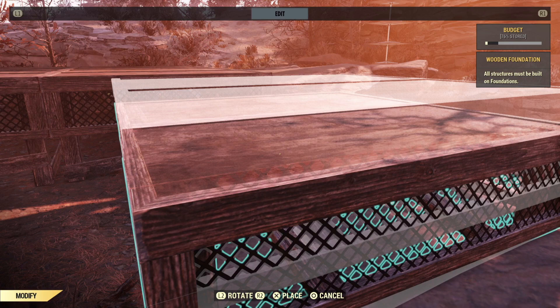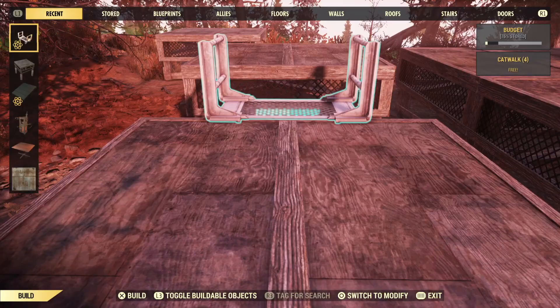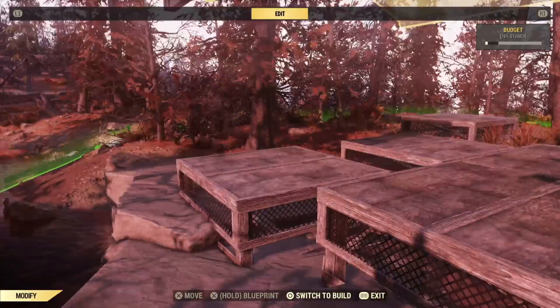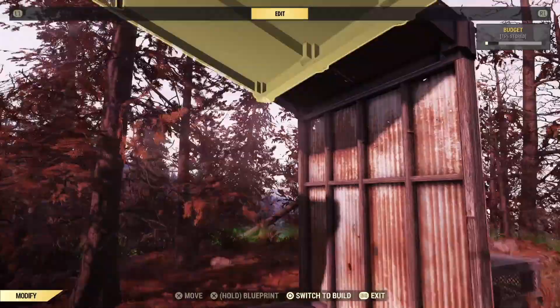Use your catwalks to move the opposite one down to the same level. Now pop down a wall and a roof on one side to check if you've got it at the right height. Another thing I really love about the enclave roof is that it's pretty forgiving if you're just a teeny bit off. If that looks good, go ahead and do the other side.